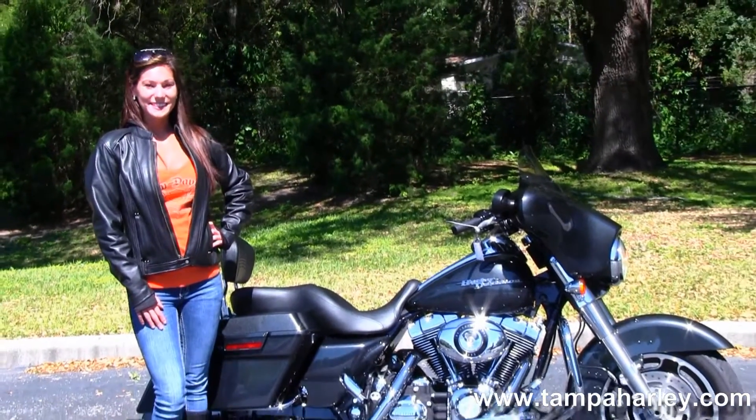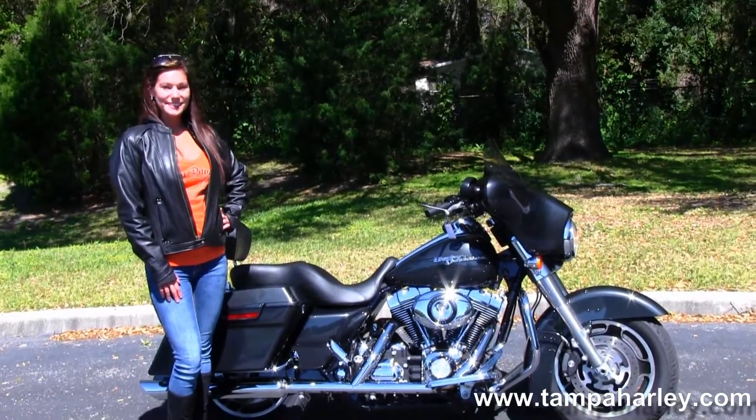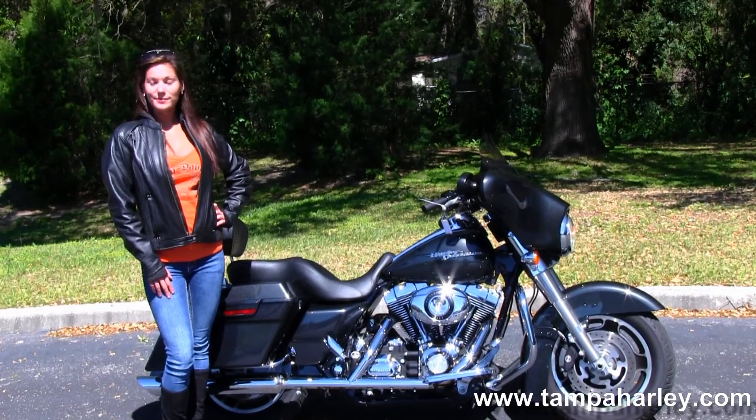cars, campers, trucks, RVs, boats — you name it, we take it. We're rated number one in customer service and have over 200 pre-owned bikes in stock.